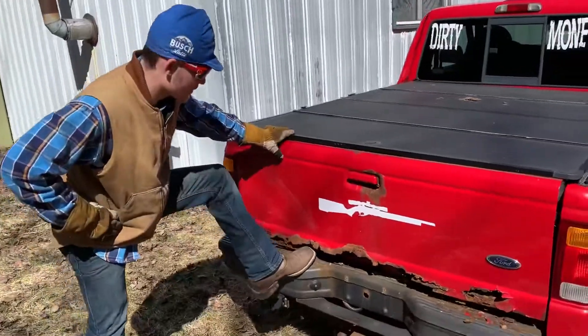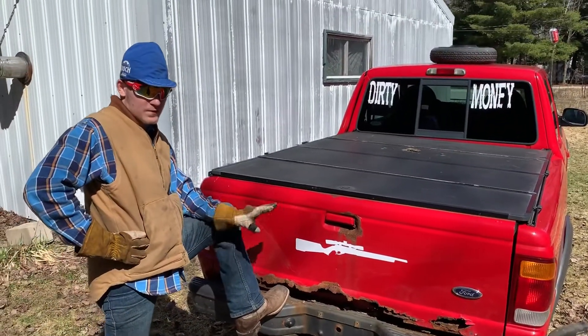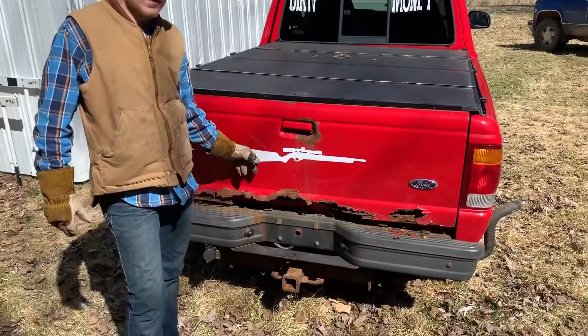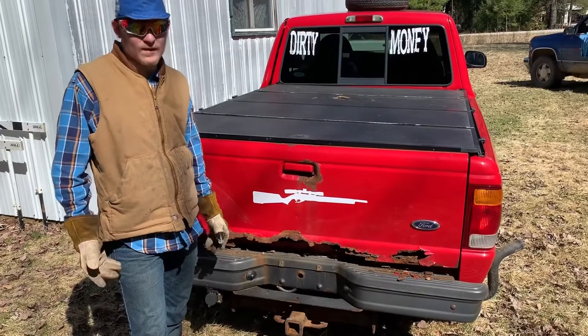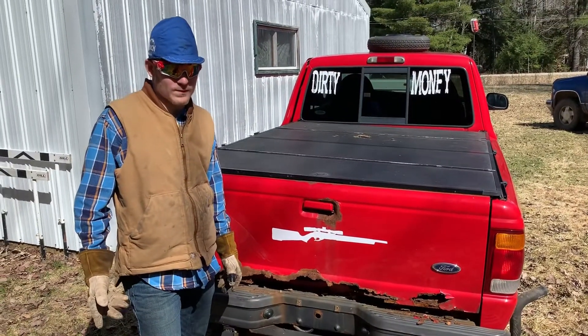Back here, we got ourselves a nice ol' tailgate. Got a little rust out of it — just rust makes perfections around here, okay? We got ourselves a .22 mag sticker because, you know, what I'll do is shoot a drink and race people.